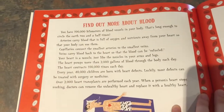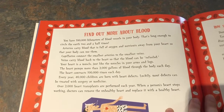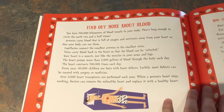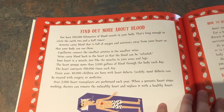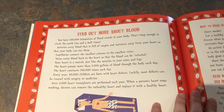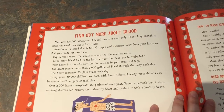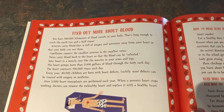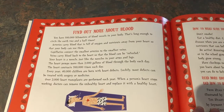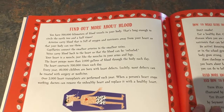So here are some facts about blood. You have 100,000 kilometers of blood vessels in your body — that's long enough to circle the earth two and a half times. Arteries carry blood that is full of oxygen and nutrients away from your heart. Capillaries connect the smallest arteries to the smallest veins. Veins carry blood back to the heart so that the blood can be refueled. Your heart is a muscle, just like the muscles in your arms and legs. Your heart pumps more than 2,000 gallons of blood through the body each day. The heart contracts 100,000 times each day.